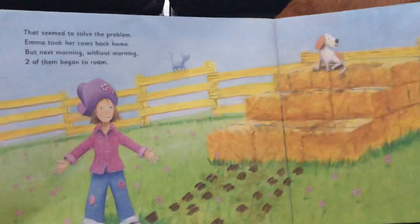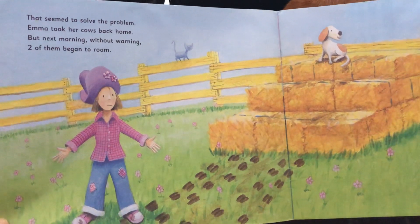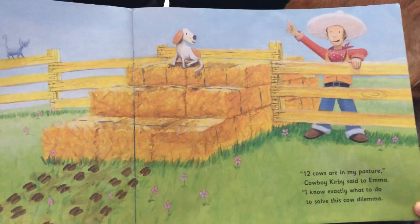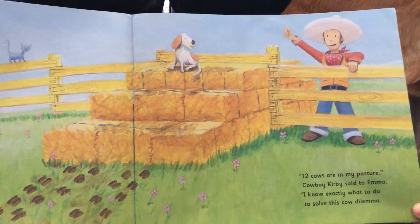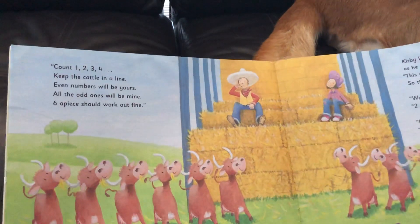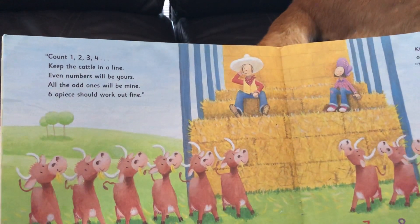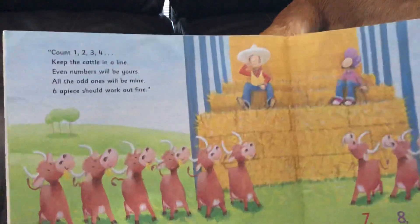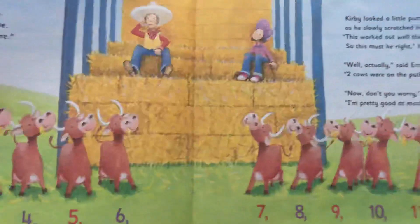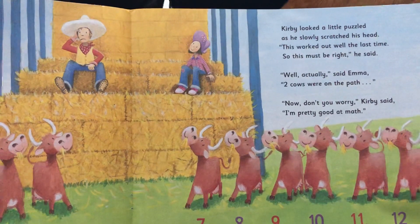That seemed to solve the problem. Emma took her cows back home. But next morning, without warning, two of them began to roam. 'Twelve cows are in my pasture,' Cowboy Kirby said to Emma. 'I know exactly what to do to solve this cow dilemma.' Count one, two, three, four — keep the cattle in a line. Even numbers will be yours; all the odd ones will be mine. Six apiece should work out fine. Kirby looked a little puzzled as he slowly scratched his head. 'This worked out well the last time, so this must be right,' he said.